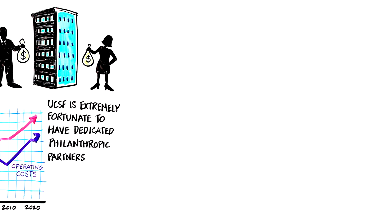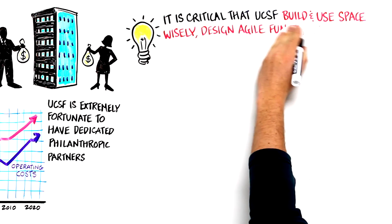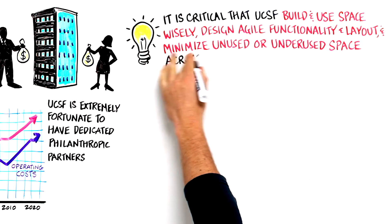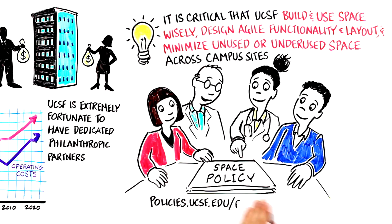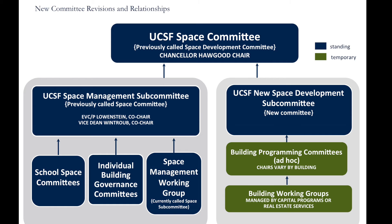To support our faculty and staff in their work to teach, discover, and care for patients, it is critical that UCSF build and use space wisely, design agile functionality and layout, and minimize unused or underused space across campus sites. Towards this end, UCSF convened a space committee comprised of faculty and staff representatives and advisors. The UCSF leadership team is committed to getting the input of faculty, staff, user groups, and advisory committees, including the UCSF Community Advisory Group, as part of the decision-making process for every major building project.